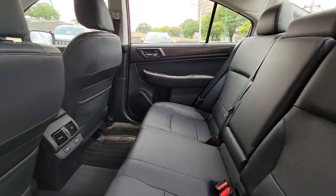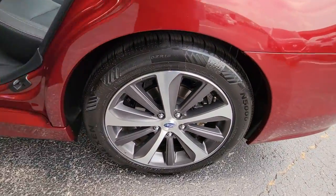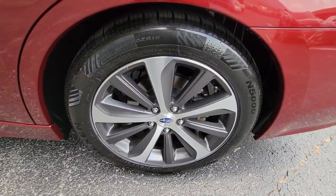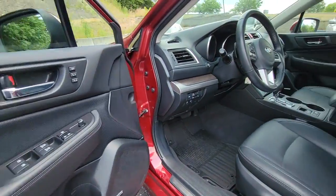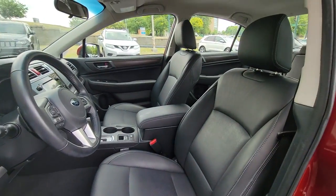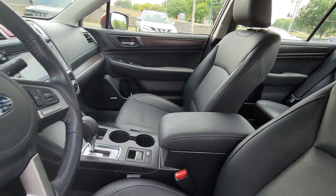Power passenger seat, satellite radio, fog lamps, backup camera, premium sound system. Enjoy the confidence that comes standard with this well-built Legacy. Come in for a fun and easy test drive — our team will make it the best part of your day.